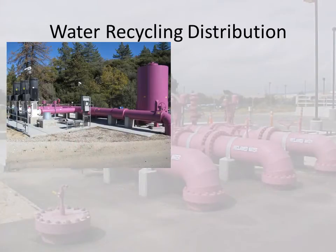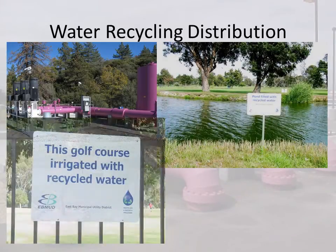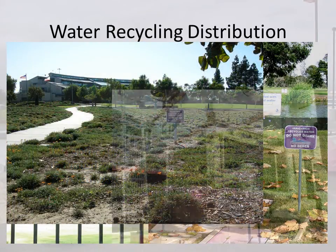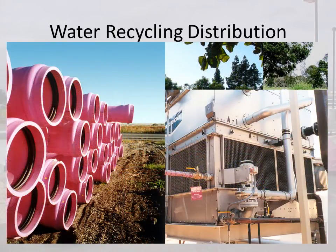Our program provides funding for the distribution of recycled water. We also provide funding for booster stations, pump stations, and ancillary items.